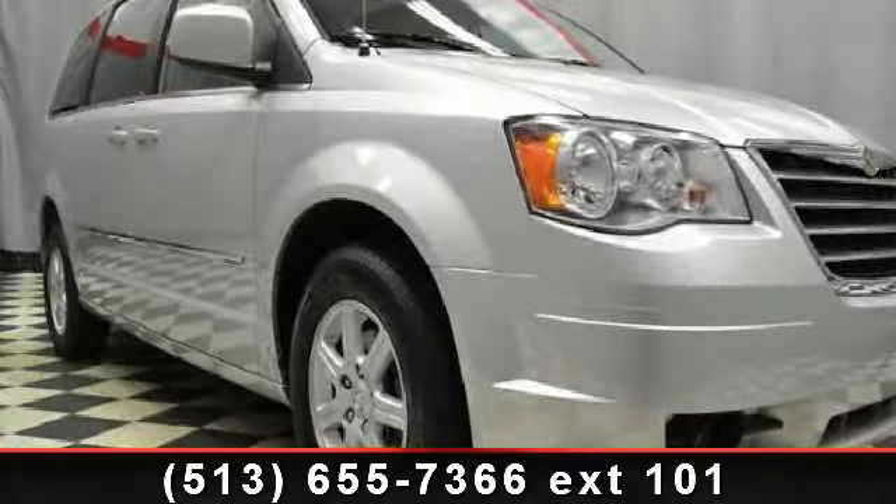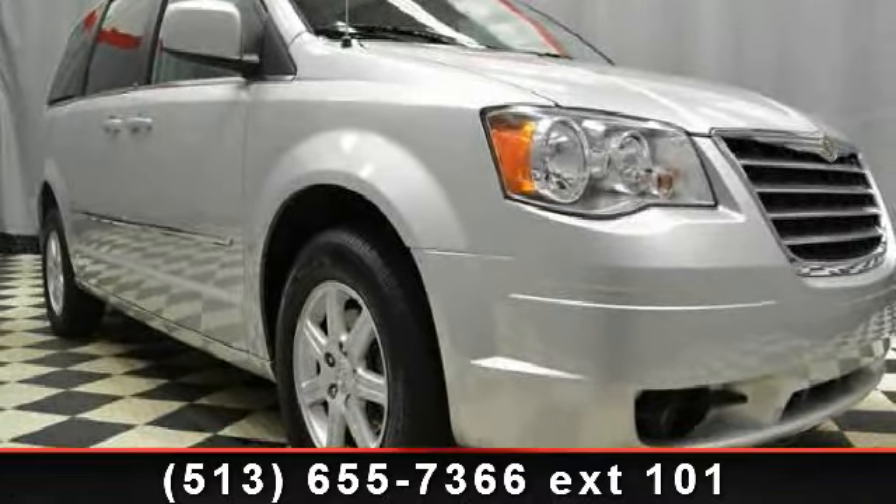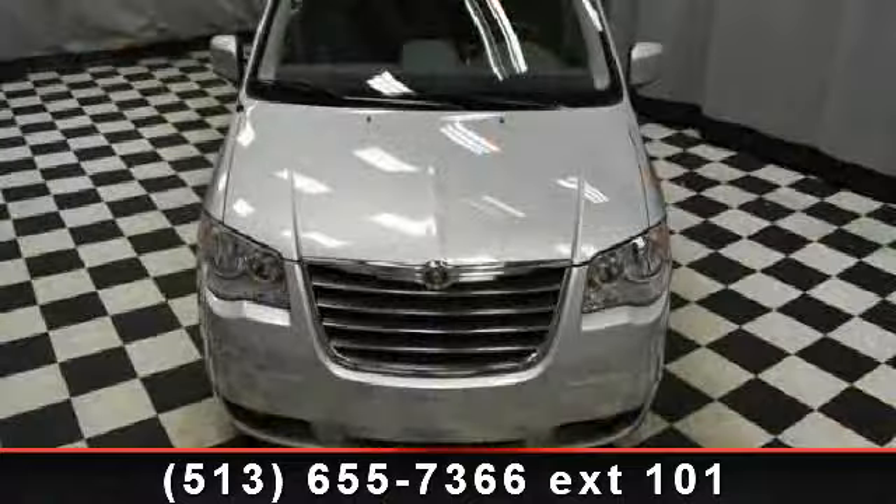Check out this 2010 Chrysler Town & Country. If you are looking for a first-rate auto, this one could be yours today.